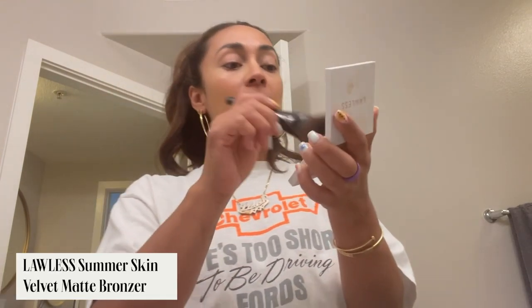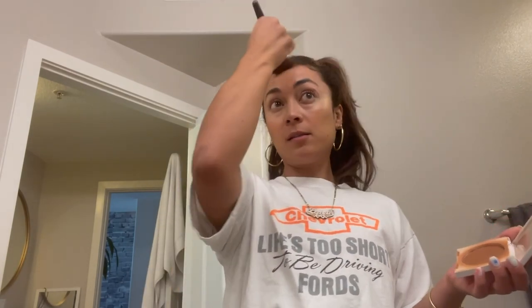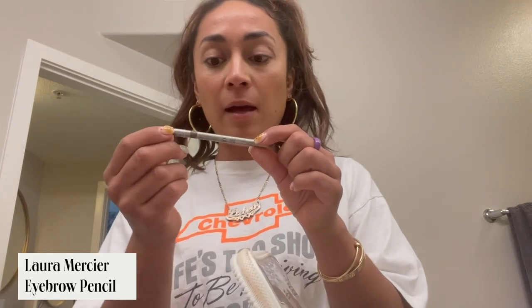Going in with my Lawless Bronzer and this Laura Mercier Makeup Brush that I love — just go around in a three like so. Let's do my brows. This is a Laura Mercier brow pencil. I think any pencil works, but I like doing an ash blonde because it fills it in and thickens it without looking too dark.